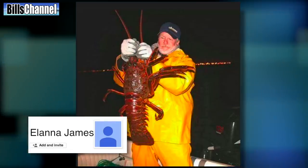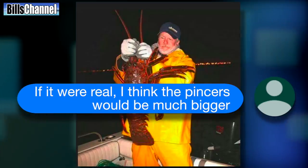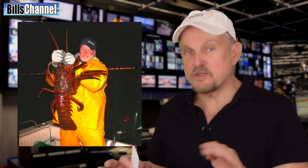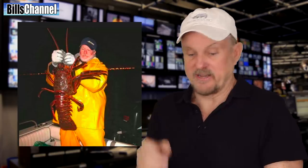Ilana James on Facebook wrote: "If it were real, I think the pincers would be much bigger." That's a good point, Ilana, because when you look closer at those pincers, they kind of look like they've been manipulated or somebody drew in there. So let's see what the official answer says here so we can figure out whether you guys voted correctly or wrongly.